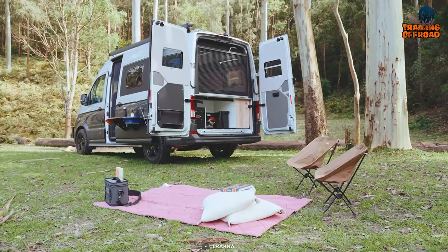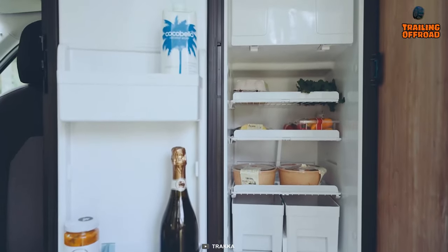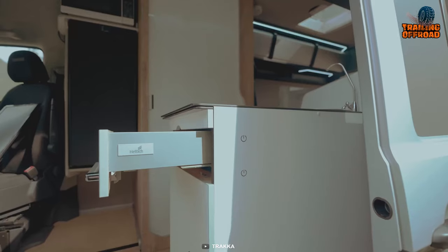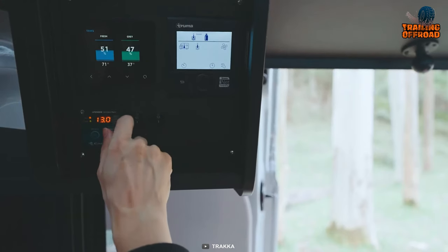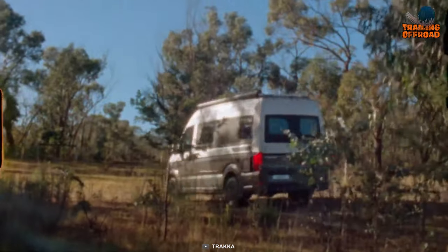The Akuna A2M has you covered with its efficient solar panels and a robust power management system. These elements work in tandem to keep your camper van energized, allowing you to venture further without concern. From the exterior to the interior, the Traca Akuna A2M embodies the spirit of off-road exploration.